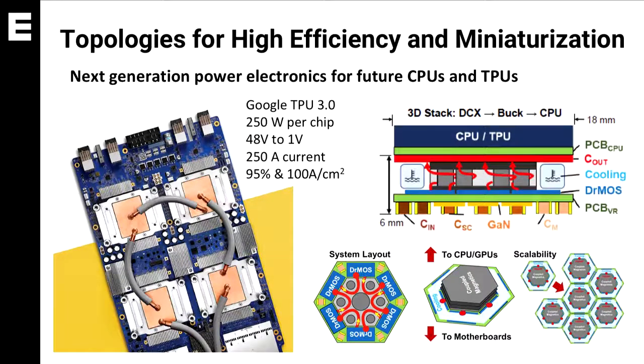The next generation TPU will need the power electronics to convert voltage from 48 volts to 1.8 volts and deliver 250 amps of current. We're targeting an efficiency of 95 percent and a power density of 100 watts per centimeter squared.